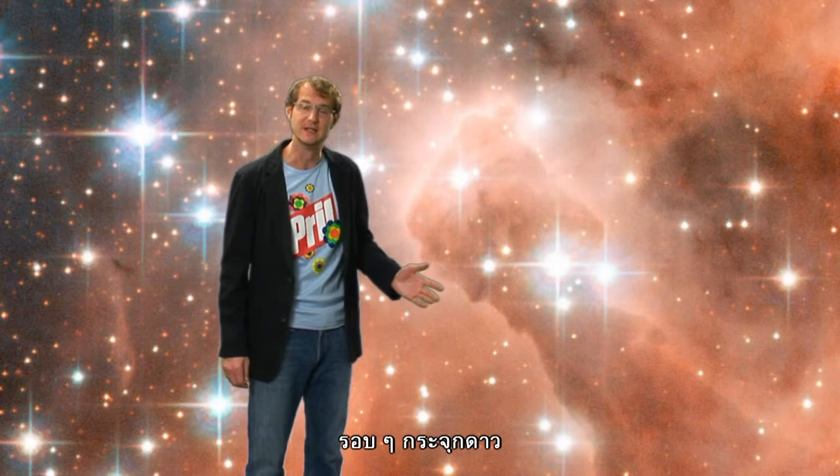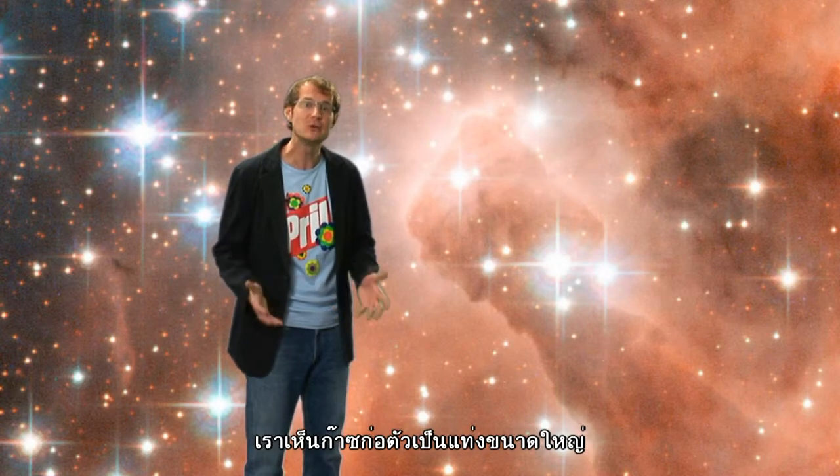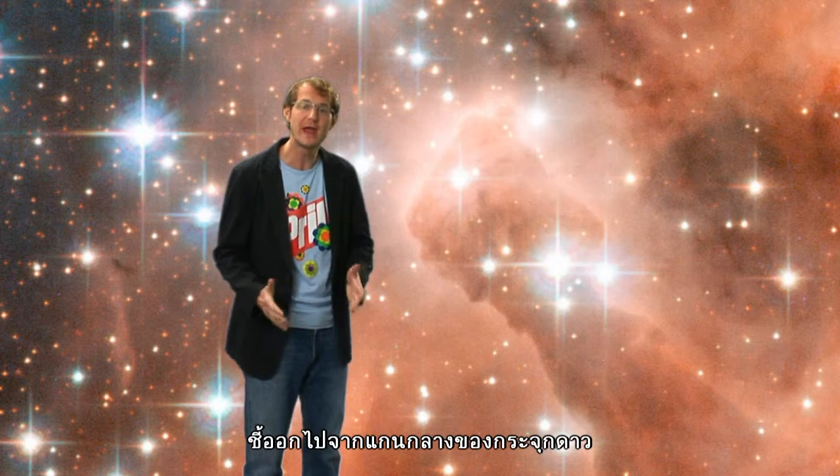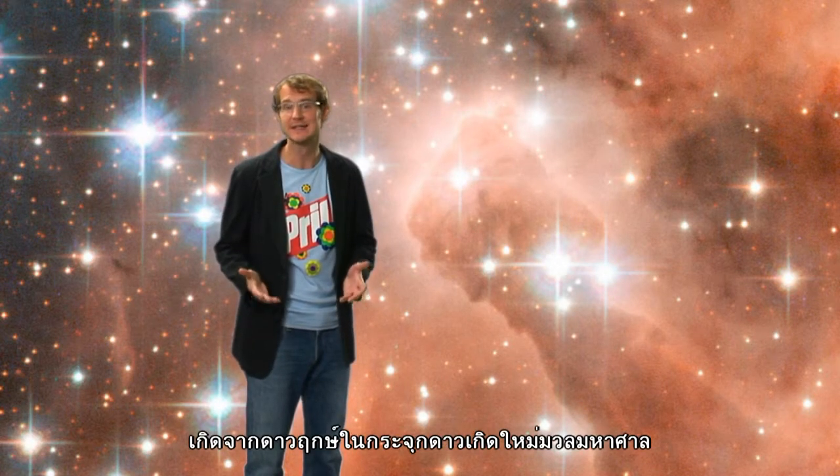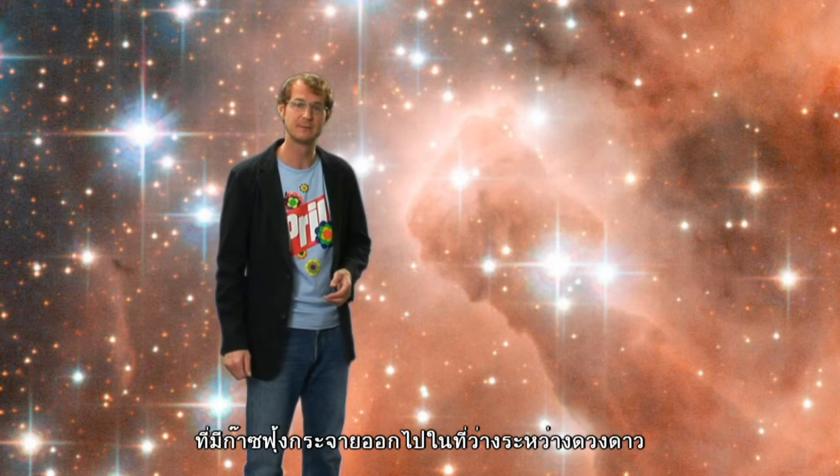Around the cluster, near the densest part of the nebula, we see these huge pillars of gas pointing away from the cluster's core. These were shaped by the massive young cluster stars and eventually they will be dispersed into interstellar space.